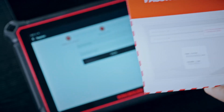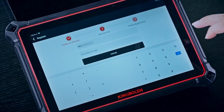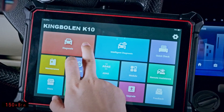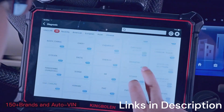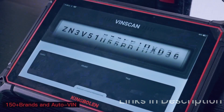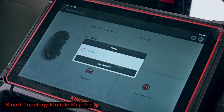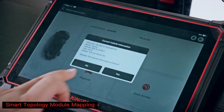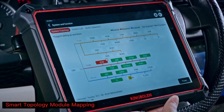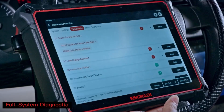Performance-wise, the scanner is fast, responsive, and supports a wide range of vehicles, including newer 2025 models. The wireless connectivity and frequent updates ensure it stays relevant as automotive technology evolves. While it's priced higher than entry-level scanners, the value it provides in terms of professional-grade features makes it worth the investment. If you're looking for a top OBD2 scanner 2025 that combines usability, advanced coding, and powerful diagnostics, the King Boland K10 Pro is a strong choice.